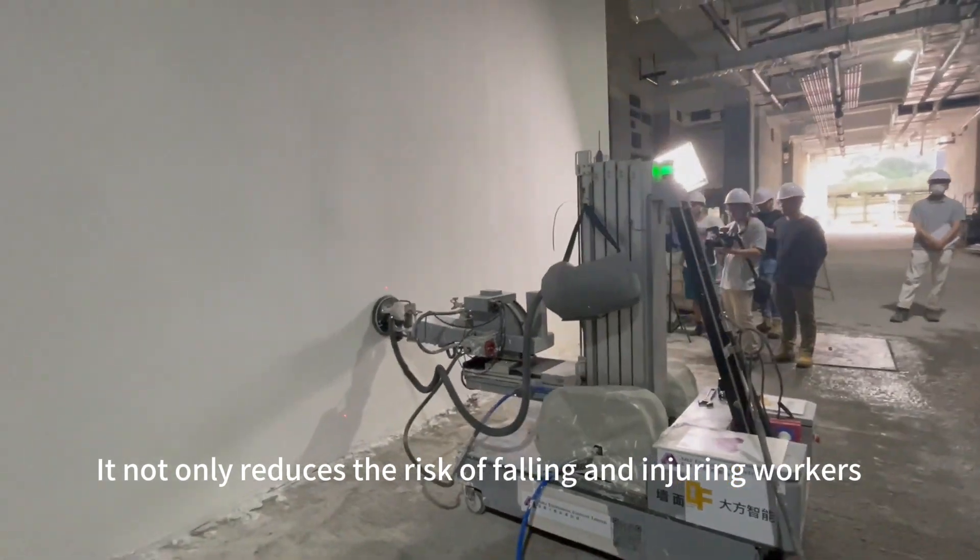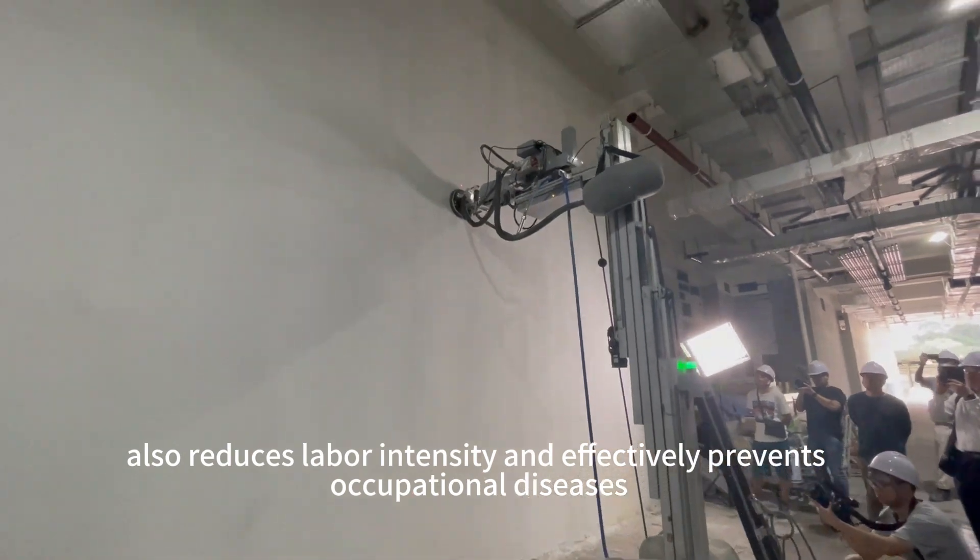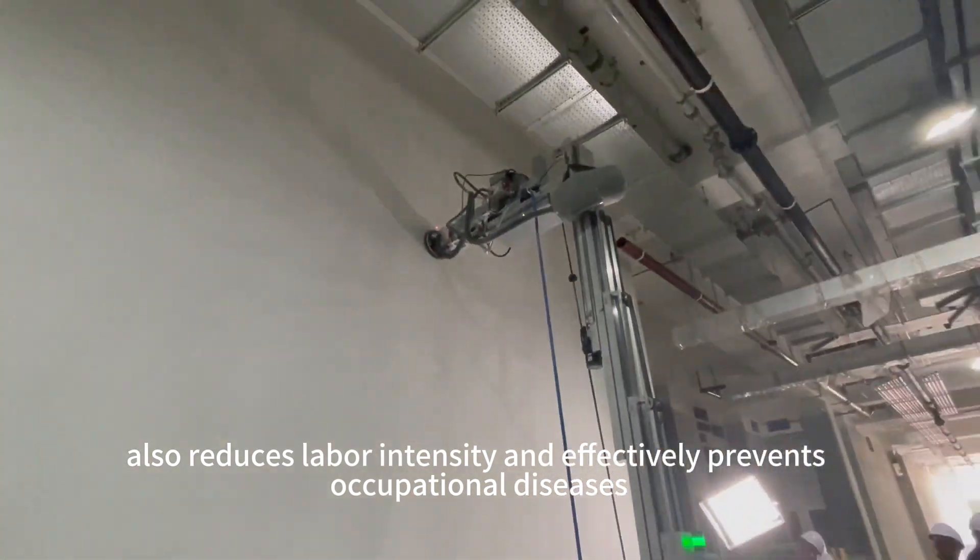It not only reduces the risk of falling and injuring workers, but also reduces labor intensity and effectively prevents occupational diseases.